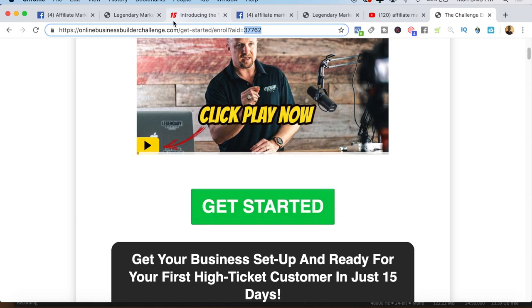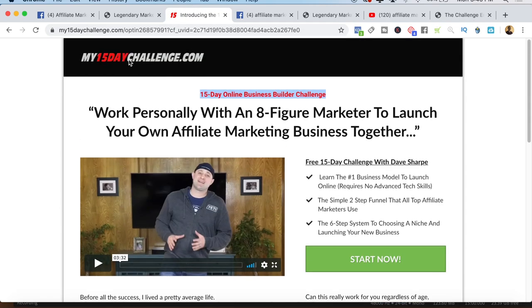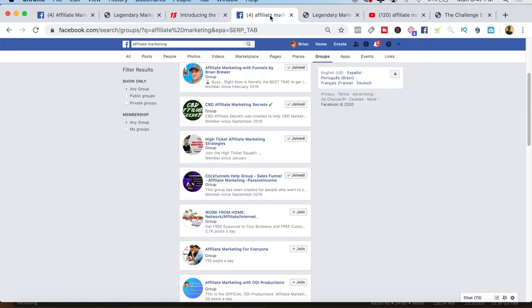If you want to learn more about this, the best way is to go over to my15daychallenge.com — I'll link it in the description below. Make sure you get the template if you want to use my website, learn more about the program from Dave, and if it's of interest to you, make the small investment and start getting in there and learning the program, because it's going to take a few days to get approved as an affiliate. After you do that, you can start creating your content that's going to drive the traffic.